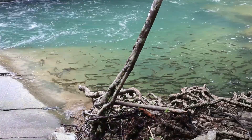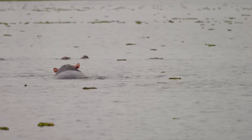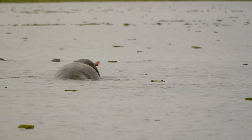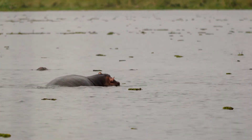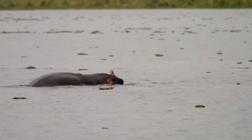If you ever find yourself in Thailand, a visit to see Moo Dung is a must. Not only will you get to witness her cuteness firsthand, but you'll also be supporting a fantastic conservation effort. So next time you're scrolling through your feed, remember Moo Dung, the adorable pygmy hippo spreading joy and raising awareness from her home in Thailand.